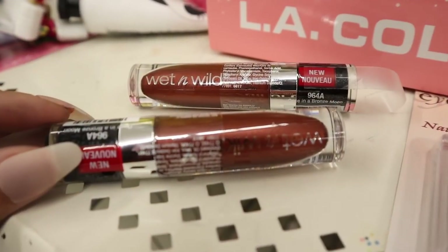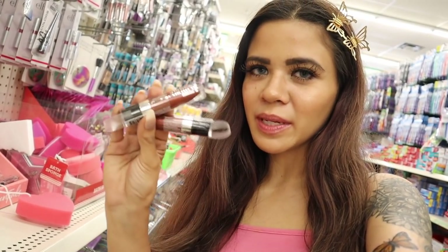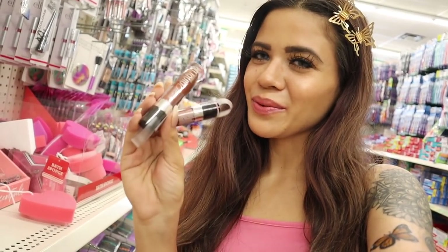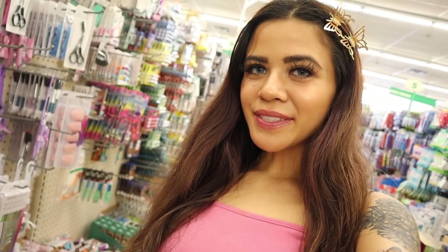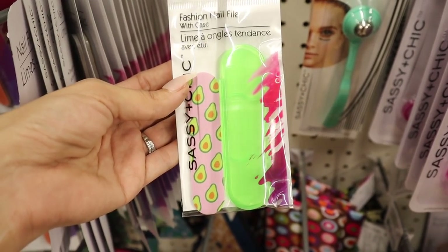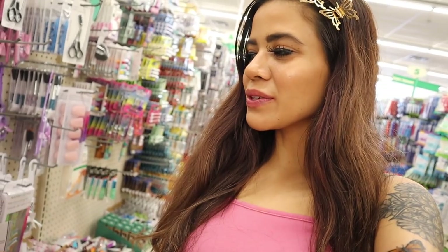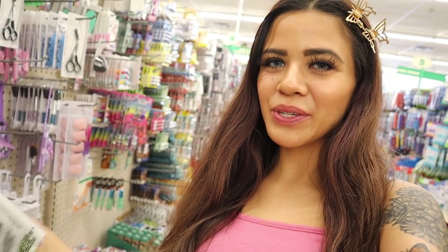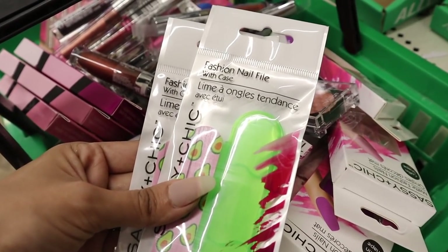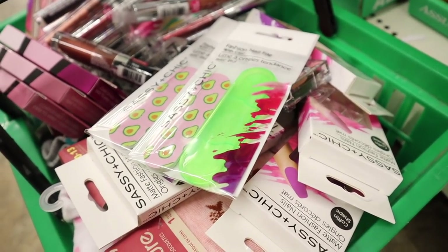I found more Wet n Wild products — another metallic lipstick in dark brown with pink glitter. One for me and one for you. I don't see anything else in the makeup section, but I just found fashion nail files shaped like avocados — seriously so cute, green and pink! Two left so one for me and one for you. Here's a closer look — you also get a green travel case to go with it, so adorable.